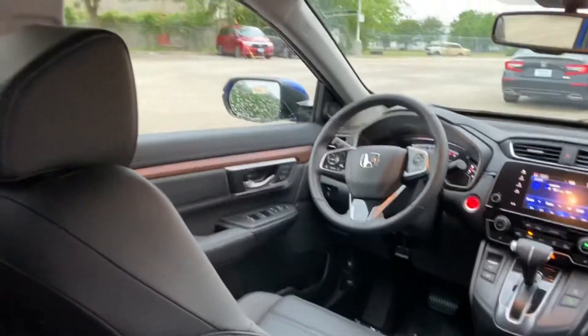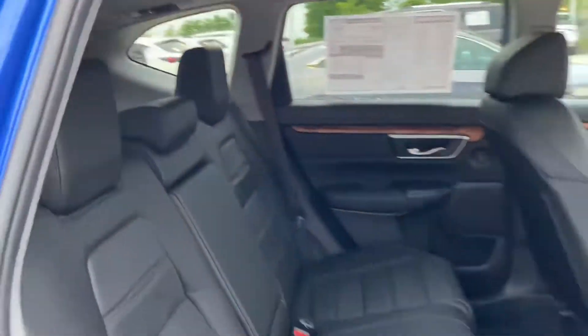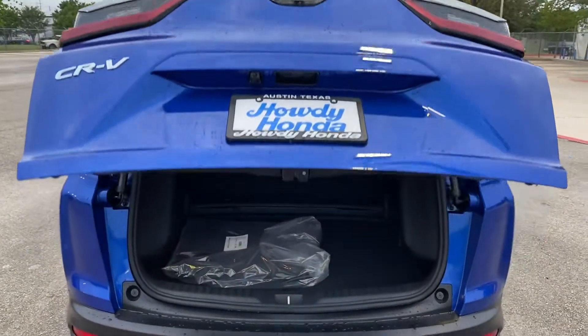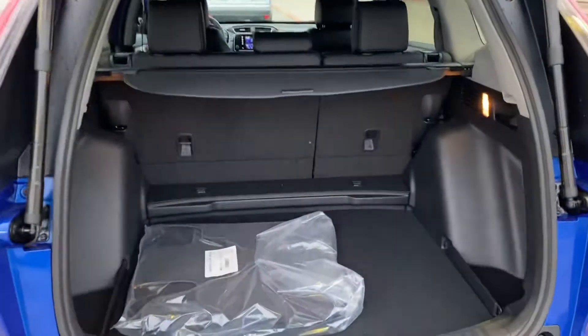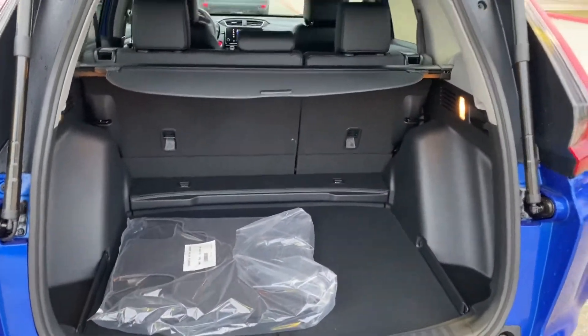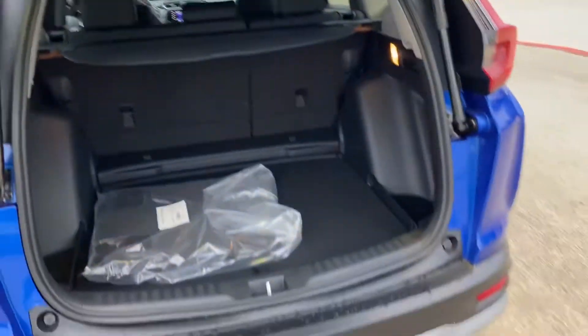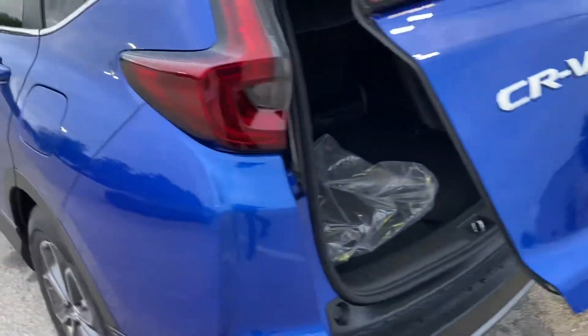I've been waiting a long time for it to come in, so it's definitely easier to get in and out of. We've got the power tailgate in the back — it's a pretty blue as well. You've got a large trunk space, and you can adjust the height of the tailgate over here so you can get comfortable with it.